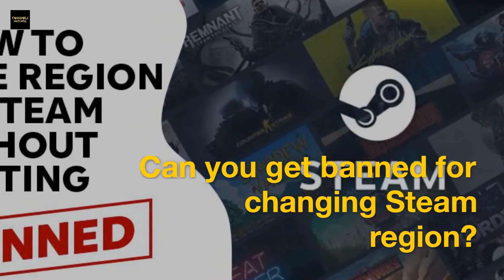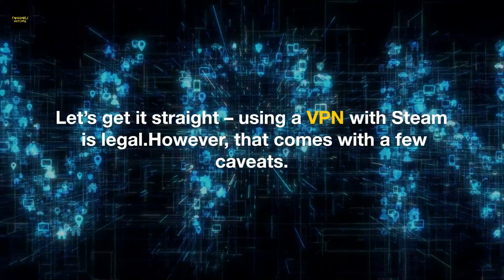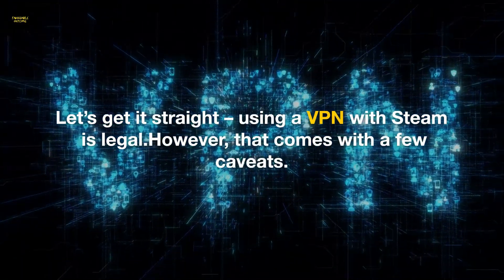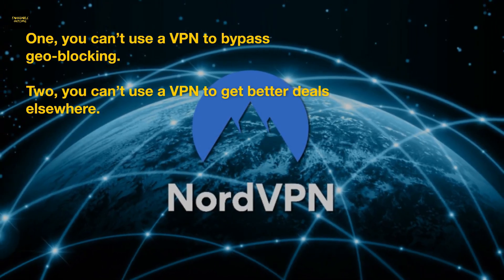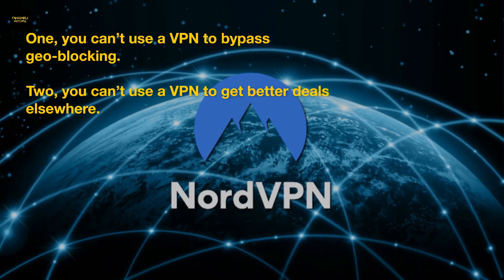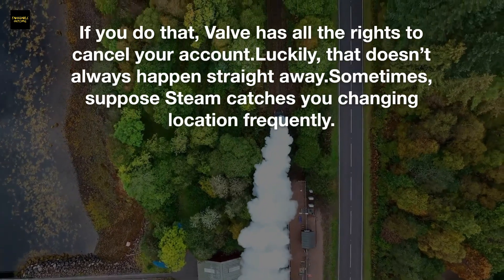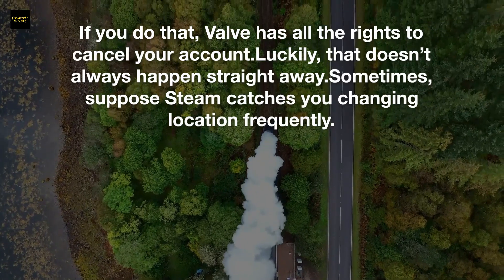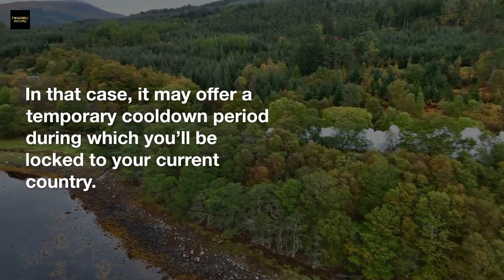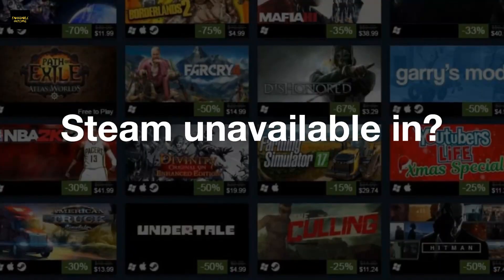Can you get banned for changing your Steam region? Using a VPN with Steam is legal; however, there are caveats. You can't use a VPN to bypass geoblocking, and you can't use a VPN to get better deals elsewhere — if you do, Valve has the right to cancel your account. That said, Steam may instead issue a temporary cooldown period, locking you to your current country for a while.